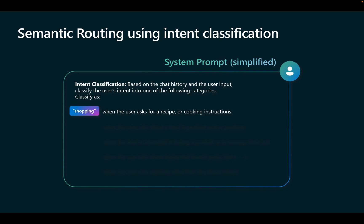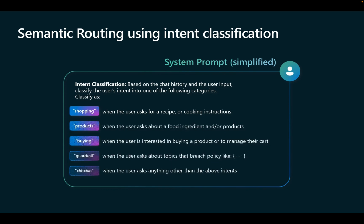Shopping, if asked for a recipe or cooking instructions. Products, when the user asks about food ingredients. Buying, when the user is interested in purchasing a product and to manage their cart. Or guardrail, when the user asks about topics that breach the policy. Or chit-chat, when the user asks about anything that doesn't fit into these other categories.